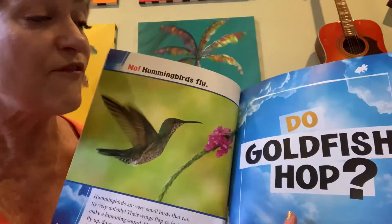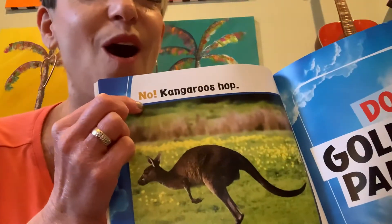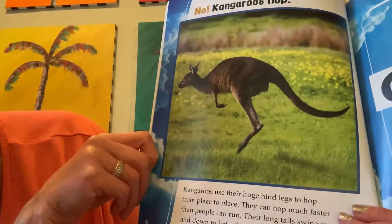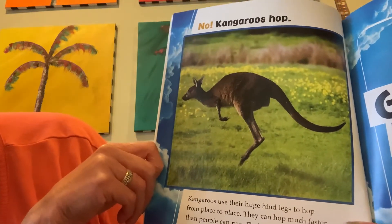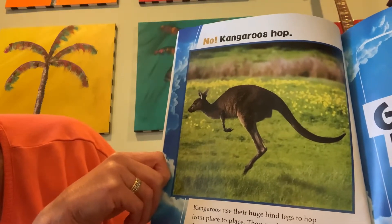Do goldfish hop? What do you think? No! Kangaroos hop! Kangaroos use their huge hind legs to hop from place to place. They can hop much faster than people can run. Their long tails swing up and down to help them hop.